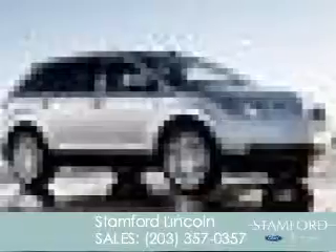This is a new 2015 Lincoln MKX. It's powered by all-wheel drive, a 3.7 liter, 6-cylinder engine, and a 6-speed automatic transmission.